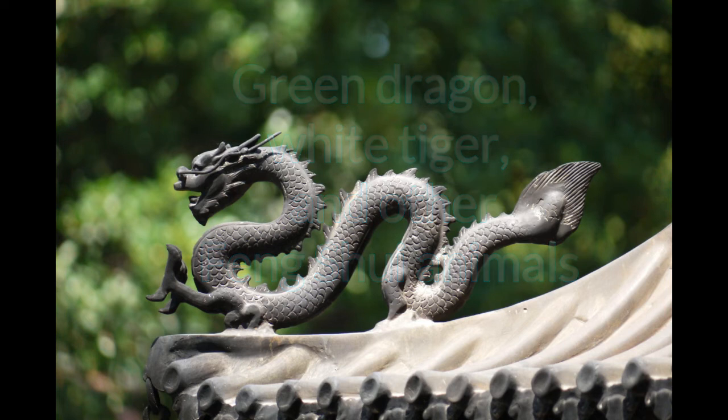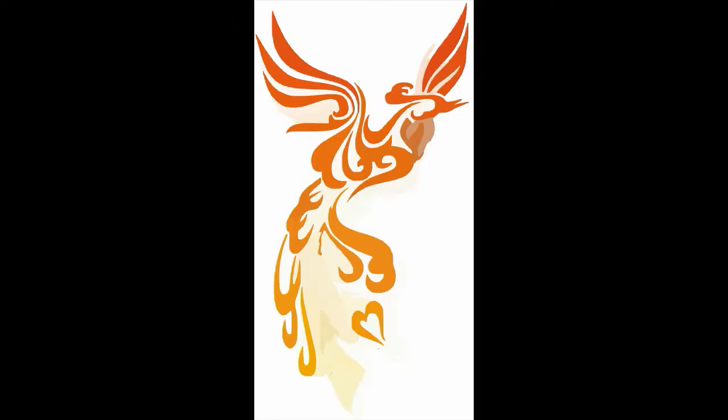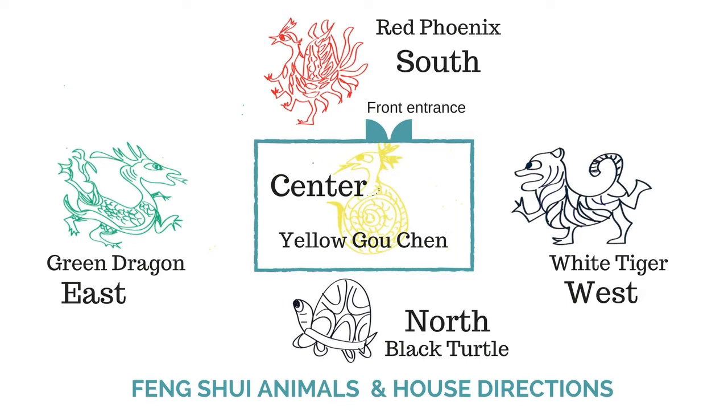If you are interested in Feng Shui, you probably heard of the white tiger and the green dragon, and maybe the red phoenix and the black turtle. That's what we like to talk about today. There are five magical animals from Chinese mythology, and each animal represents one direction: north, east, south, west, and center.